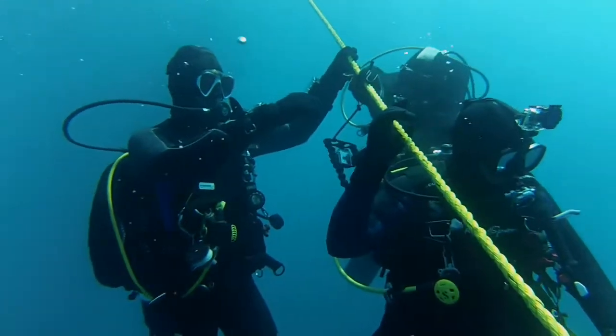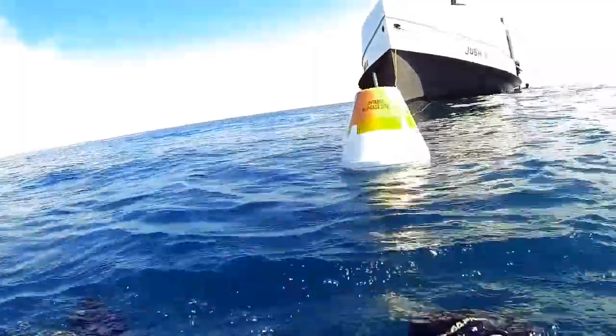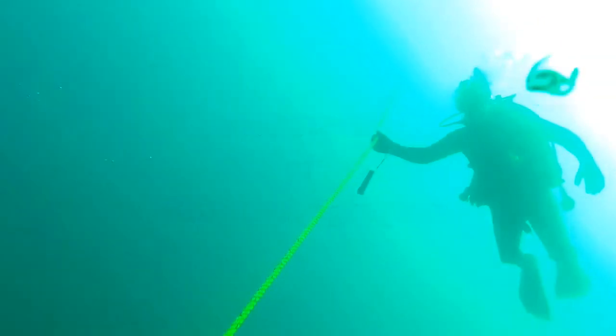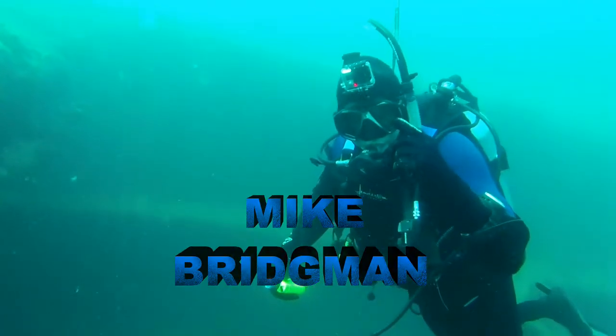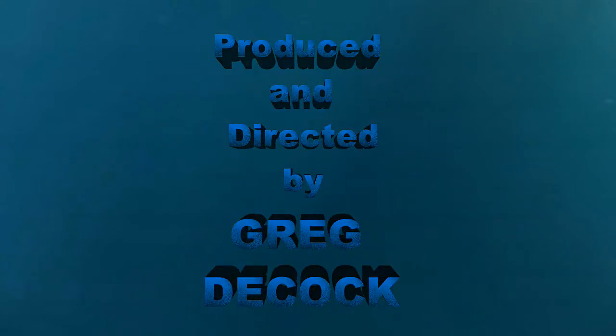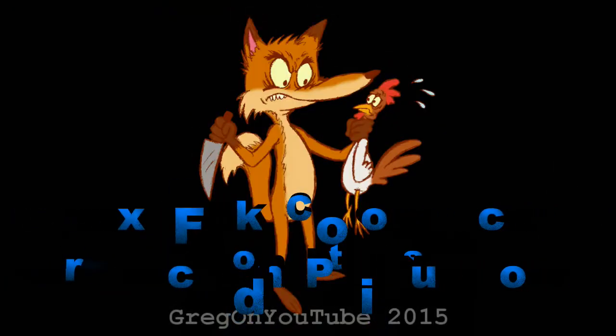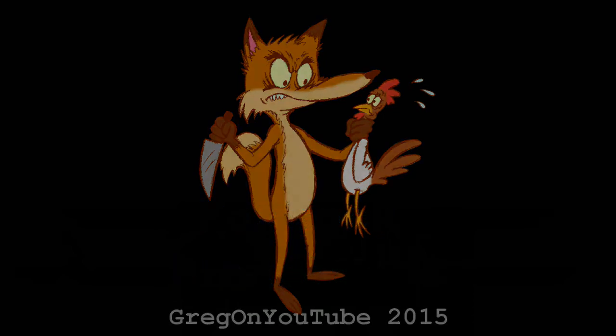Thank you for taking the time to explore the Wexford with us. A special thank you to Mike Bridgman and Rob Fox for your amazing camera work on this dive. I'll see you next time.